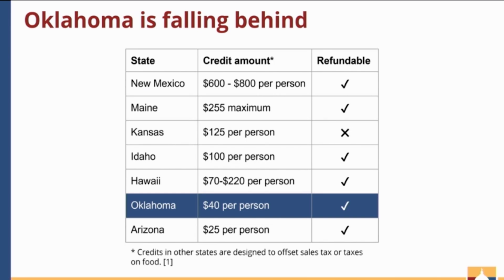This table lists all the states that have some version of a sales tax relief credit, and we can clearly see that Oklahoma is significantly behind other states with our low credit amount.